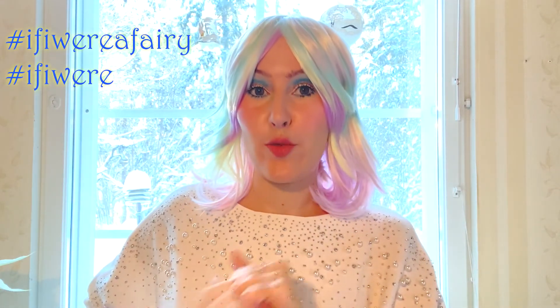Greetings and salutations! I'm your quirky artist Heini Mika. It's another makeup look. I really wanted to continue the 'If I Were' makeup series that I'm doing, and it's also a makeup challenge. I put the tags down in the description box — tag me if I were artist Heini Mika, and in this case, tag me if I were a fairy.